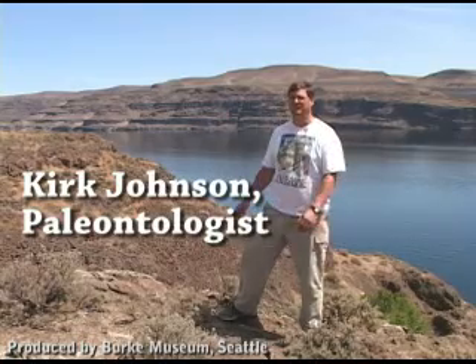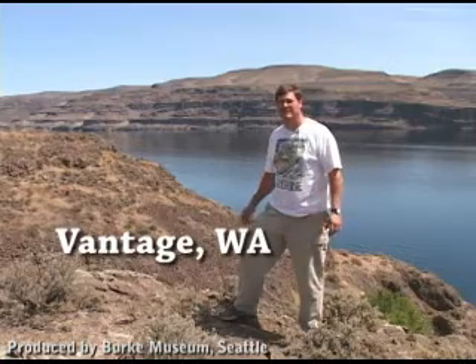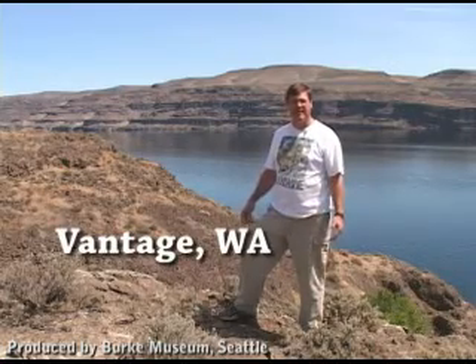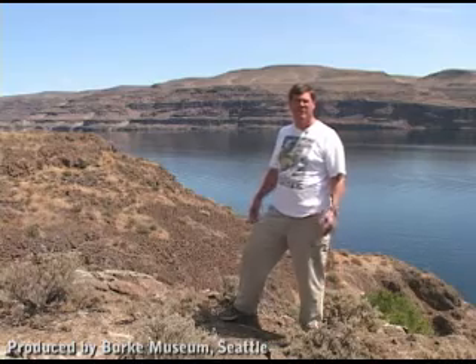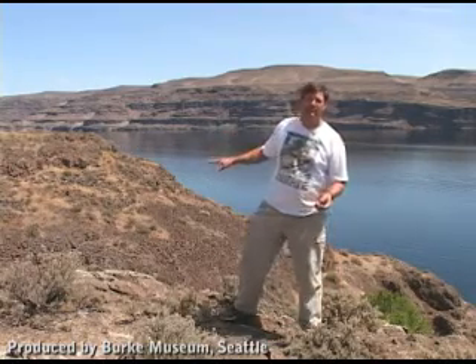My name is Kirk Johnson. I'm sitting in Bill Rose's backyard on the banks of the Columbia River at Vantage, Washington. From here you can see this amazing bluff of the Columbia where the river has cut down through layer after layer after layer of basalt flow.